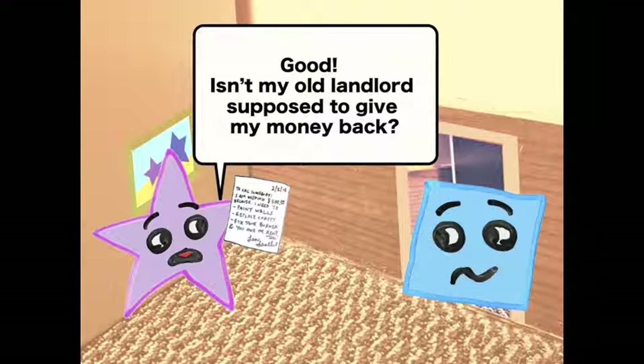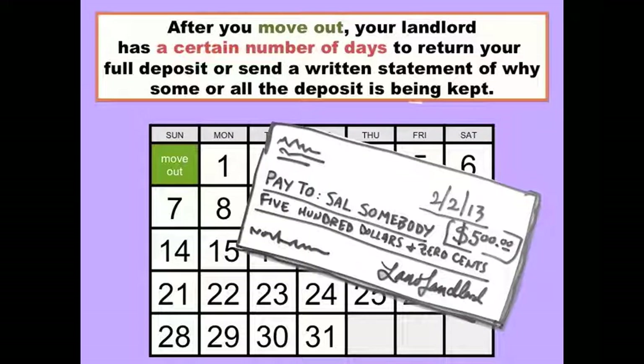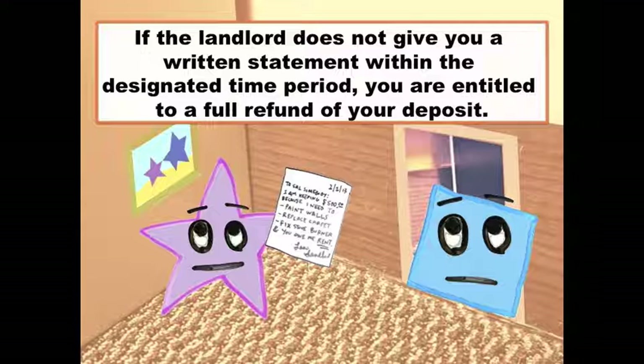Isn't my old landlord supposed to give me my money back? Well, that depends. After you move out, your landlord has a certain number of days to give you your deposit back, or send you a written statement showing why he kept some or all of the deposit. The number of days varies from state to state. If your landlord doesn't give you a written statement within the designated time frame, you're entitled to a full refund of your deposit.